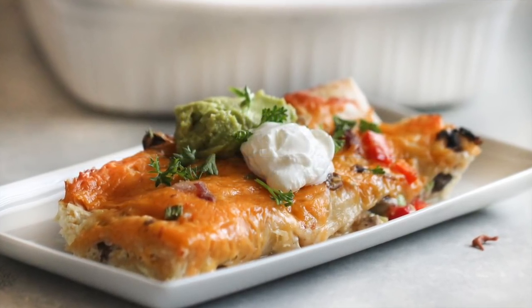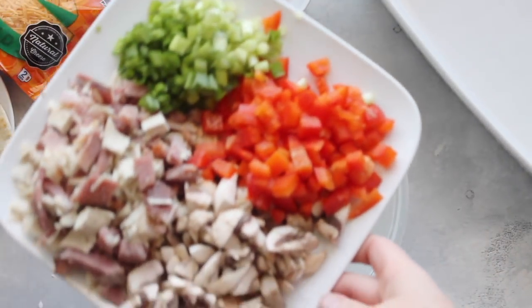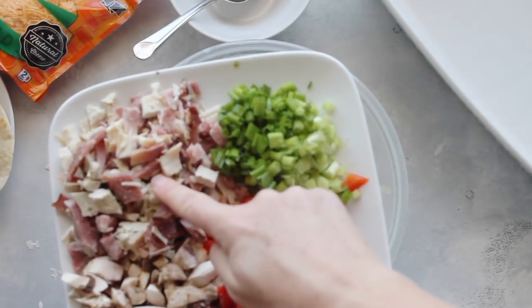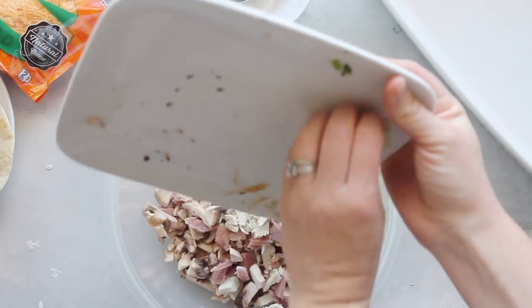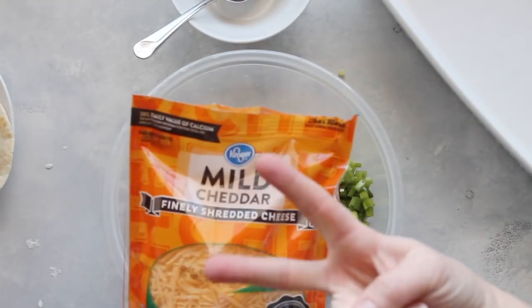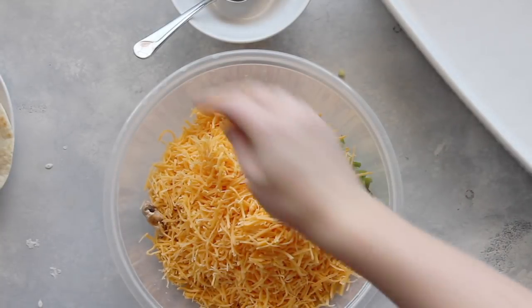The first recipe is breakfast enchiladas. One thing I love about this recipe is that you can make it the night before. Here's what's in mine: red pepper, some green onions, a ham and turkey mixture — I just had some leftovers — and then some mushrooms. As long as you have about four cups of your favorite ingredients or vegetables, it'll work. You also want two cups of cheese added in there.